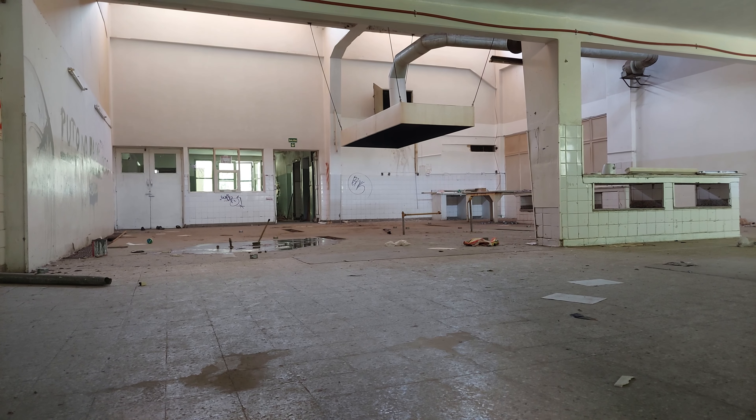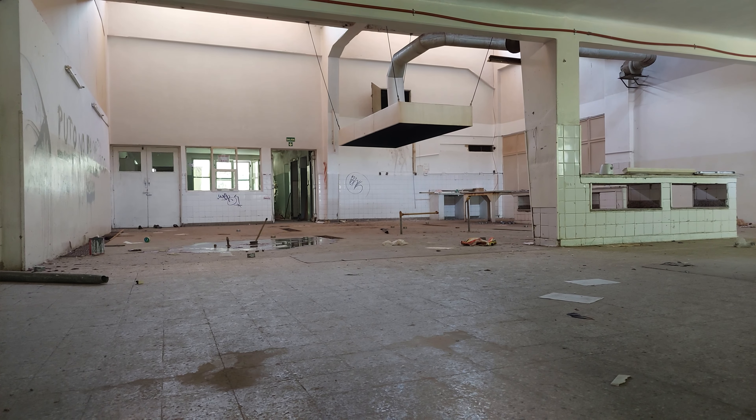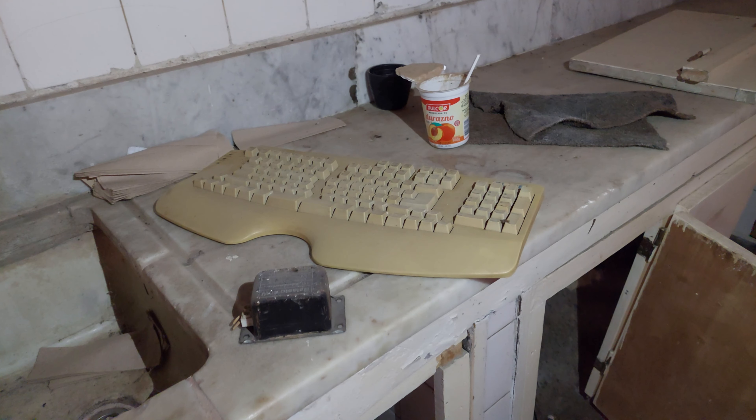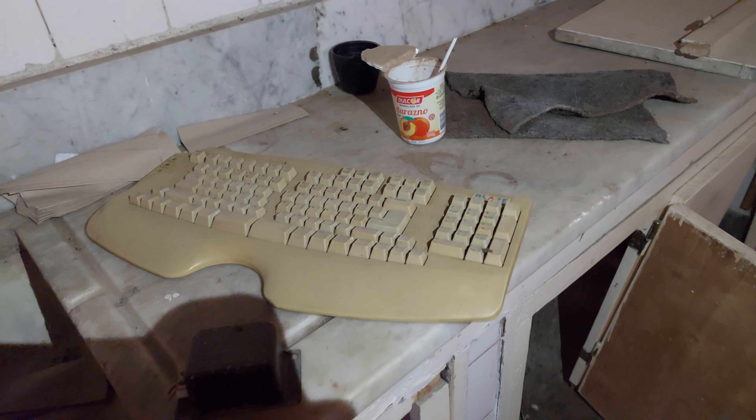Nuevamente decidimos volver a este antiguo hospital en Santa María de Punilla, Córdoba. Como ustedes saben, hace prácticamente casi un año habíamos tomado la decisión de venir a conocer este lugar y vinimos a visitar uno de los pabellones. El pabellón que obviamente en mejor estado se encuentra era el pabellón de hombres.